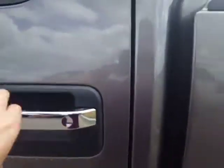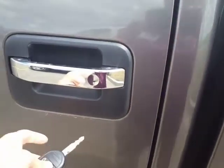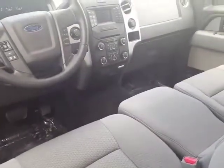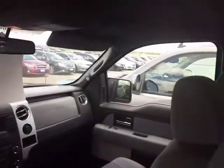Remote keyless entry — especially if I press the right button. You have some storage space under the back seat, also a 60-40 split back seat. There's the dash area. You have a bench front seat — the seat section of the middle seat lifts up and there is storage underneath, and the back section of that middle seat folds down to become an armrest with cup holders.